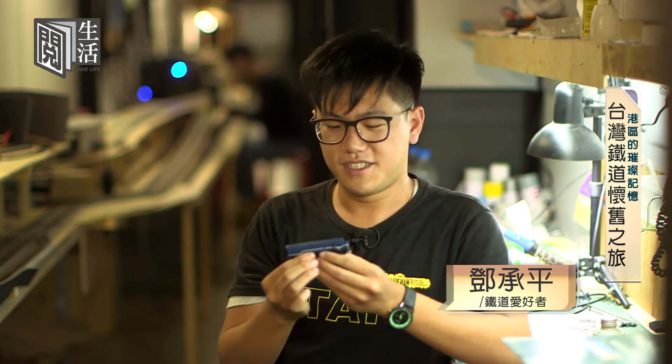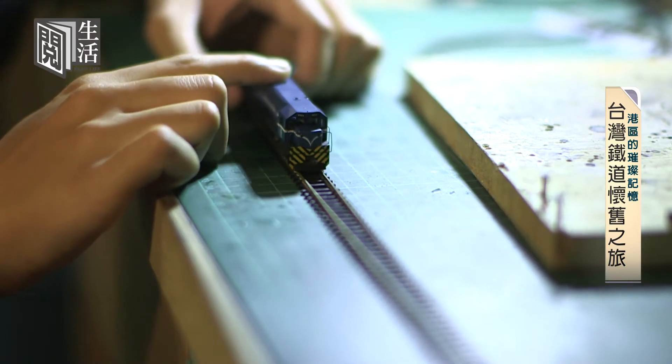我另外一個收藏是火車的模型，因為火車模型其實是一個蠻精密，也比較貴的東西，所以目前收藏的只有這台R100型的柴電機車。這款車的模型特色是它是最傳統的顏色，這款車剛引進台灣的時候其實是深藍色的，現在因為一些事故的關係，所以改成了橘色的塗裝。